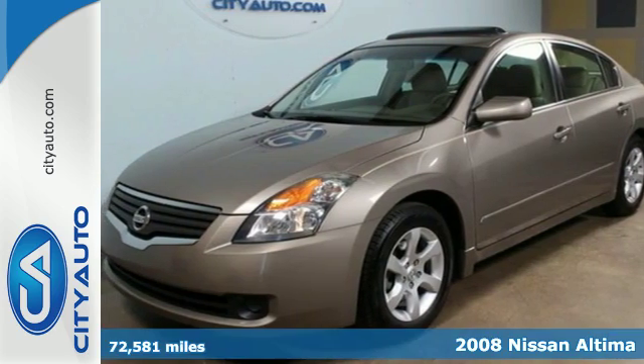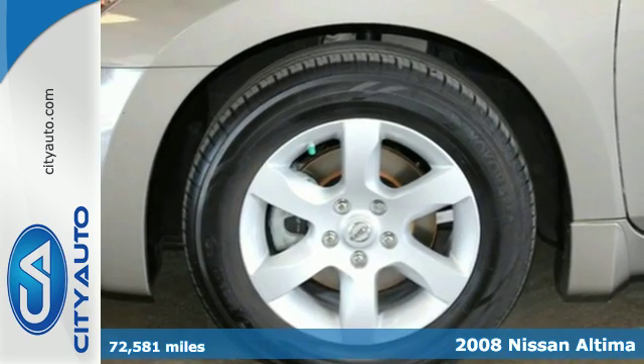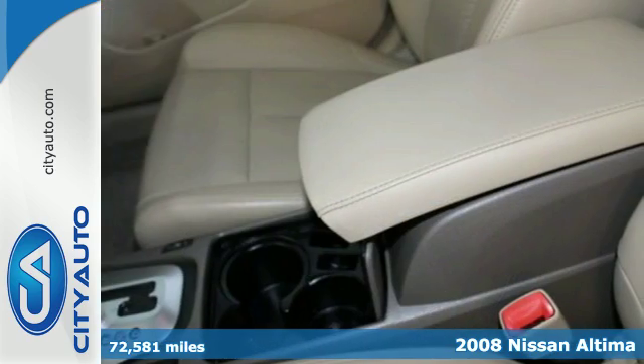Why not show off a little and get into this 2008 Nissan Altima? This car has it all, and the awards to prove it.